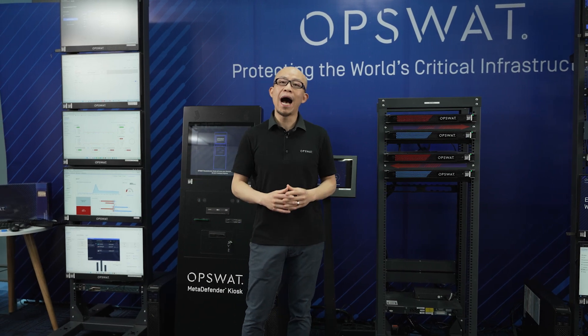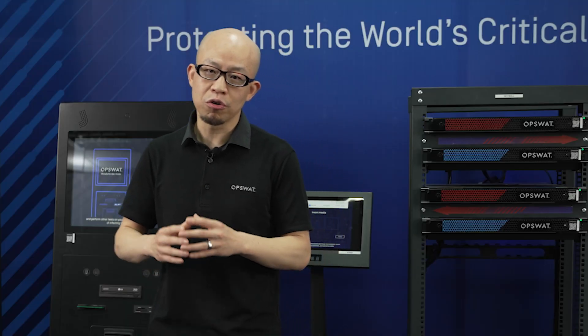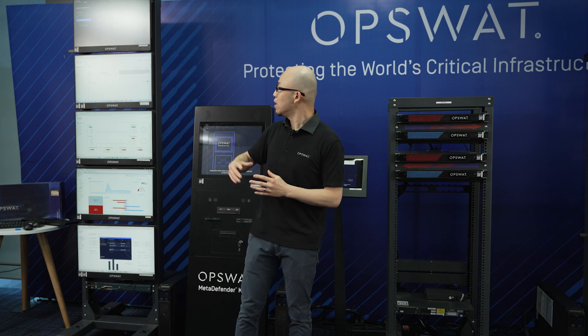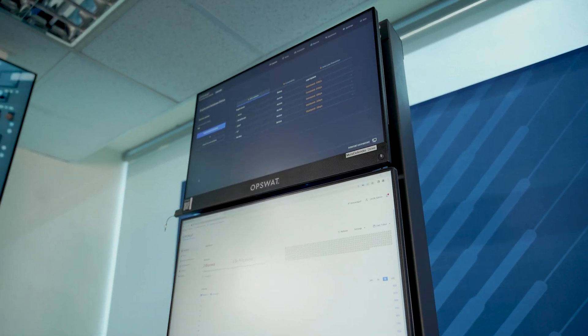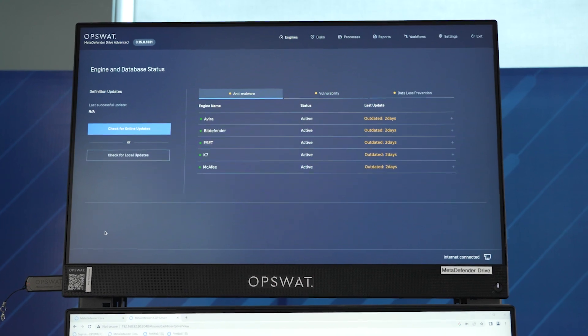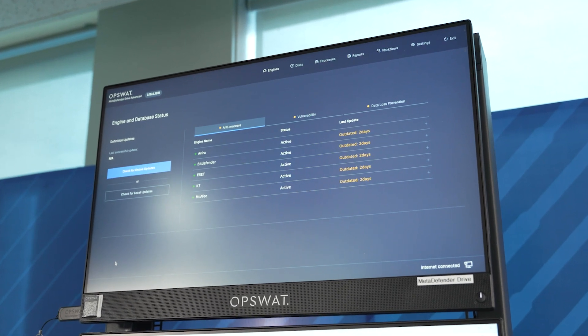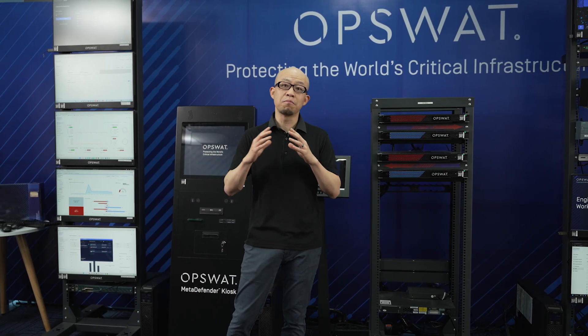Going over to the IT side of the network, given the increasing digital transformation and cloud infrastructure evolution, we have developed a set of products to support productive business activities in the IT environment. Starting with MetaDefender Drive, this is typically applied to BYOD devices, returned assets, or any visitor devices entering your organization to detect if a device has been compromised, if it's bringing in sensitive data, or even supply chain software manufactured by a country on the blocked list.